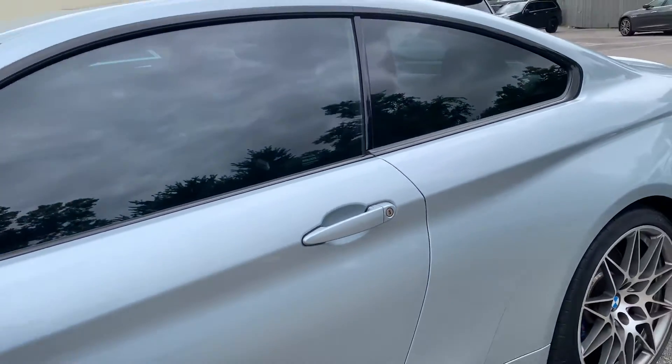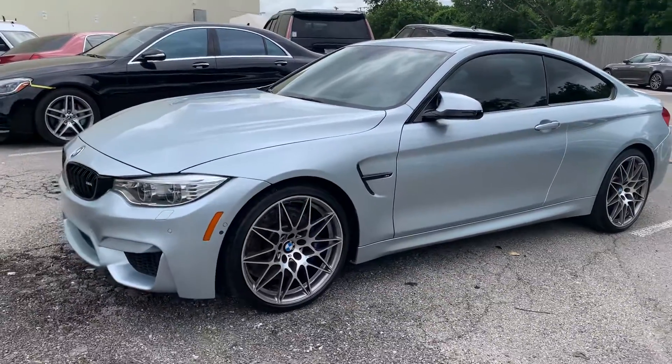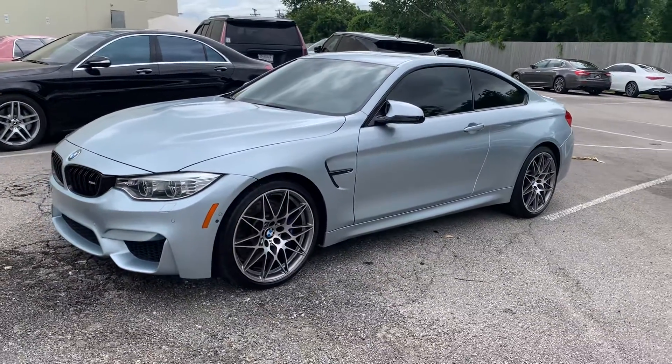There she is — 2017 BMW M4. That's David Carr, Earth Motor Cars. Hope to hear from you soon.